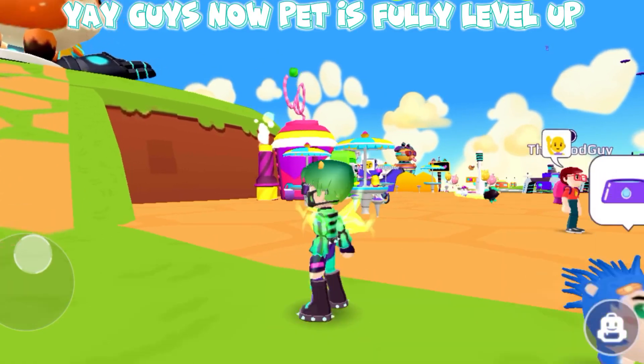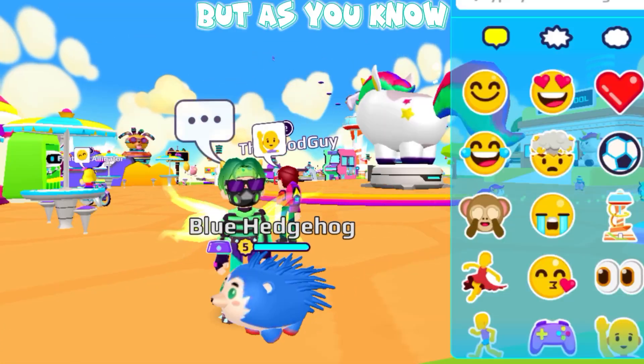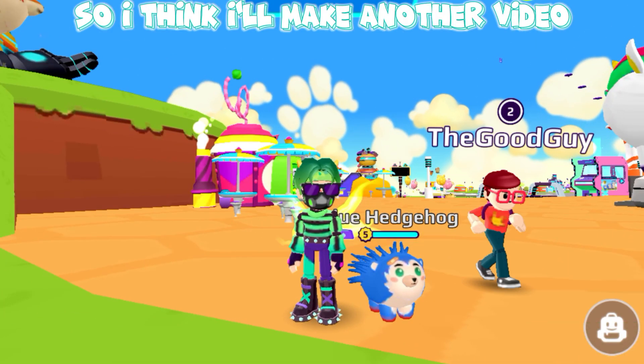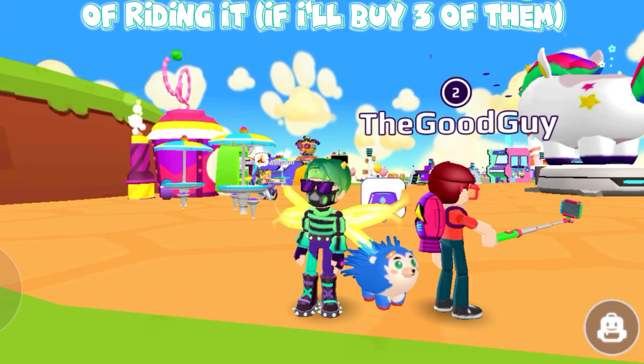Yay guys, now the pet is fully leveled up. But as you know, we can only ride it by combining three pets. So I think I'll make another video of riding it if I buy three of them.